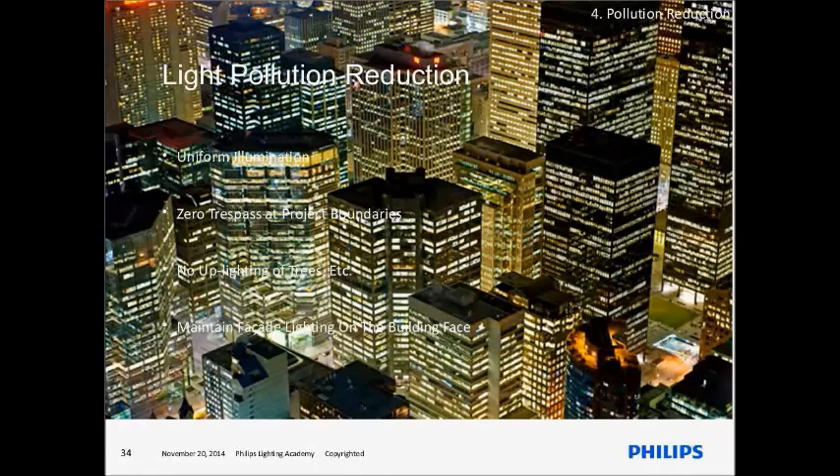Light pollution is affecting night life — migratory birds lose their path due to light from buildings. It is actually wasted light polluting spaces where it's not meant to be. We are disturbing animal life through both sound and light pollution — that's why we hear of tigers prowling cities at night. The key principles: do uniform illumination, zero trespass at project boundaries, no uplighting of trees or buildings — or very minimal — and maintain facade lighting on the building face only. It's not about technology; it's a choice and a sane approach we need to make.